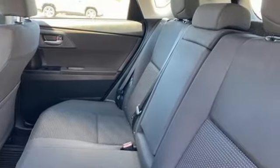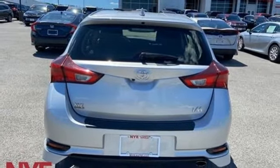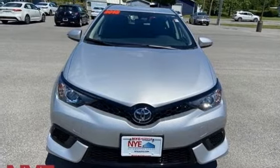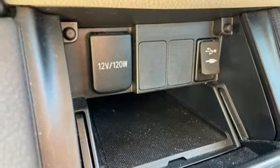Bluetooth wireless audio streaming, dual zone climate control, USB port, leather steering wheel, manual transmission, aluminum wheels, gas pressurized shocks, and an in-line four-cylinder engine.